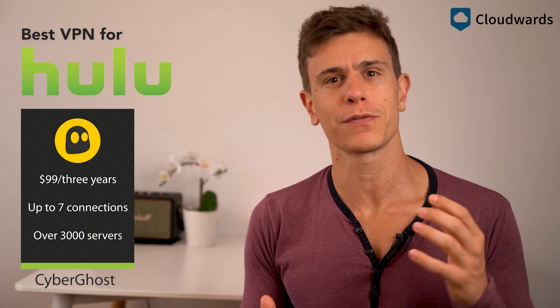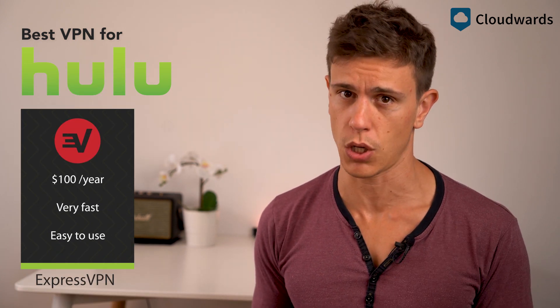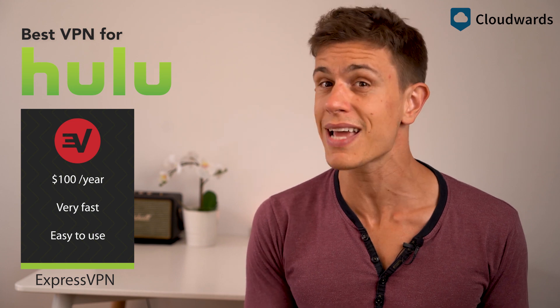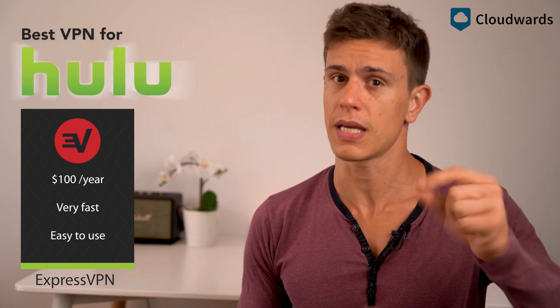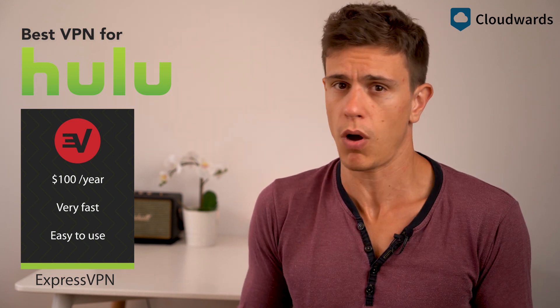In fact, if you prefer Hulu over Netflix, you really shouldn't look any further than CyberGhost. However, if you like to mix up your entertainment a bit, ExpressVPN is the way to go. It does a good job of getting through to Hulu but beats the competition hands down for Netflix, meaning you can easily switch between the two. It's also the fastest VPN out there and very secure as well, so you can't really go wrong.